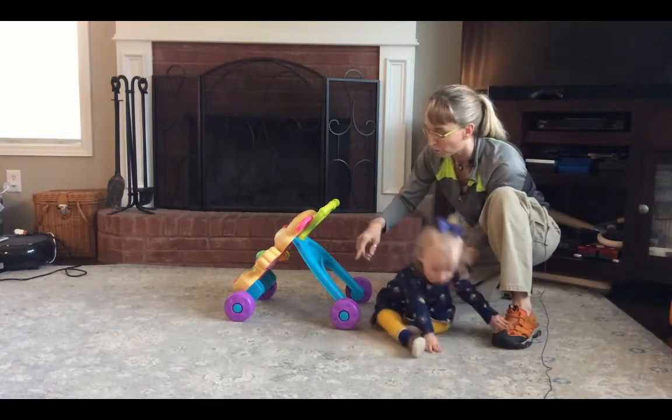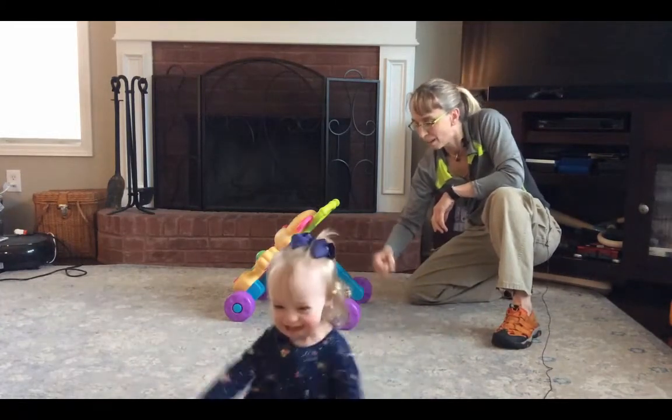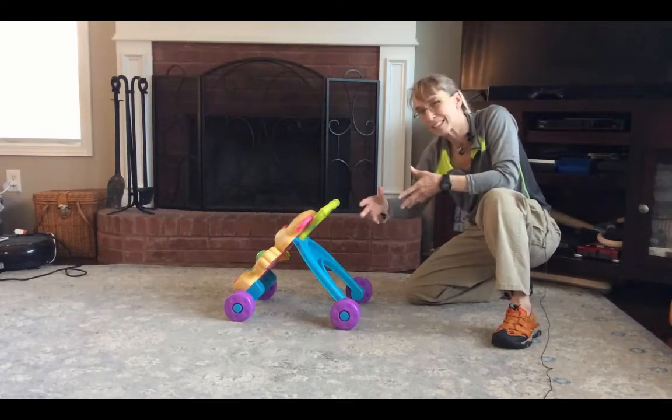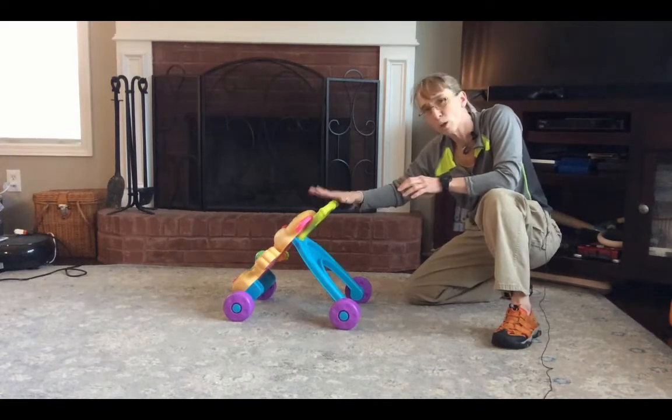Sometimes I'll recommend, if it moves too fast, simple things like putting yarn in the wheel to slow it down, or putting weights on it, putting bags of rice on it to make it a little bit heavier so it slows down.